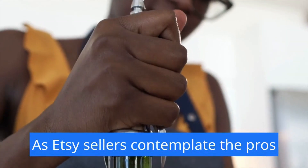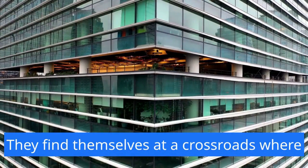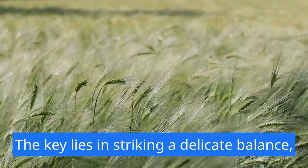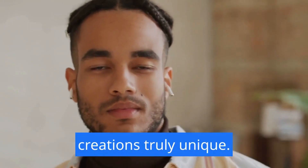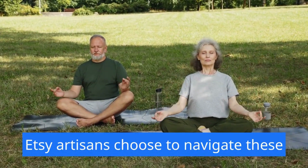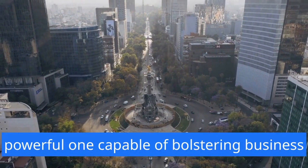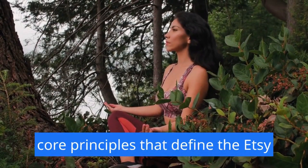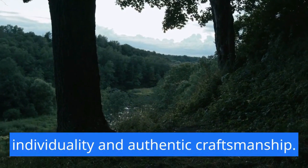As Etsy sellers contemplate the pros and cons of venturing into the print-on-demand realm, they find themselves at a crossroads where creativity intersects with commerce. The key lies in striking a delicate balance, leveraging the advantages of POD while safeguarding the essence that makes their creations truly unique. Ultimately, the decision rests on how Etsy artisans choose to navigate these uncharted waters. The realm of print-on-demand is powerful, capable of bolstering business growth, yet it demands a vigilant eye on the core principles that define the Etsy ethos — the celebration of artistry, individuality, and authentic craftsmanship.